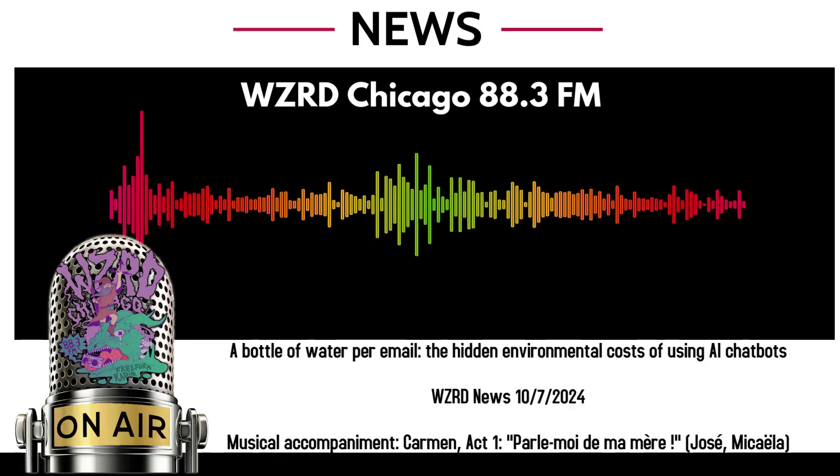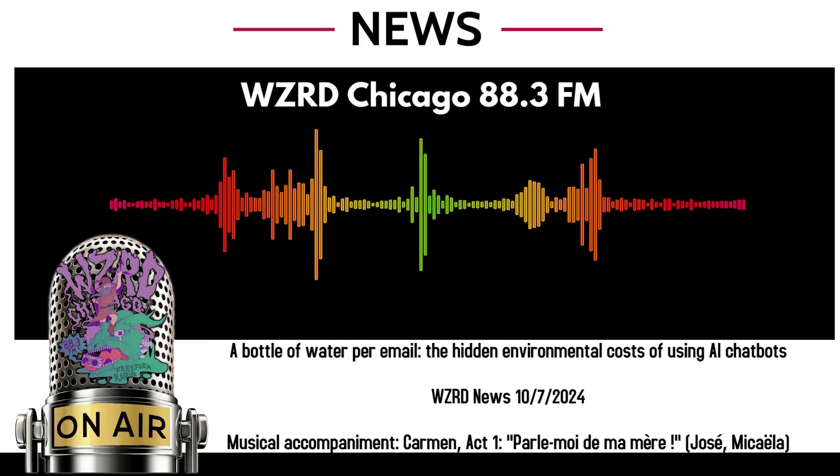Source: Washington Post, September 18, 2024.